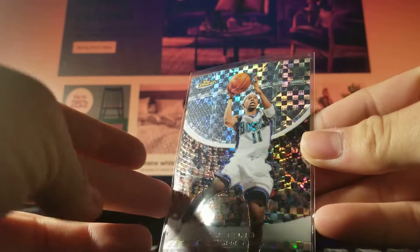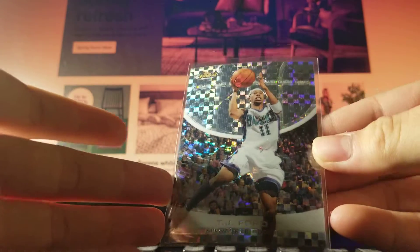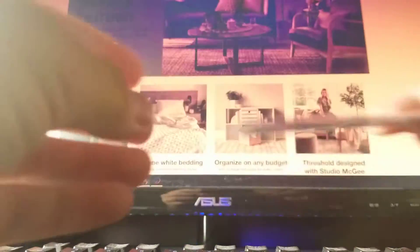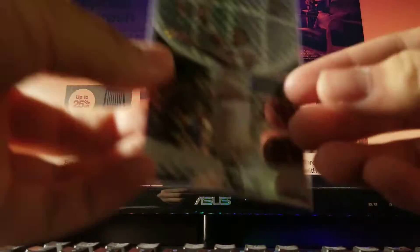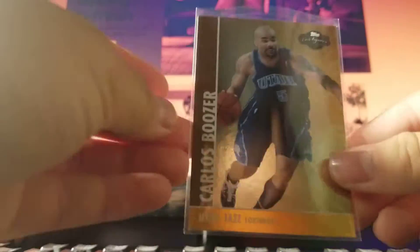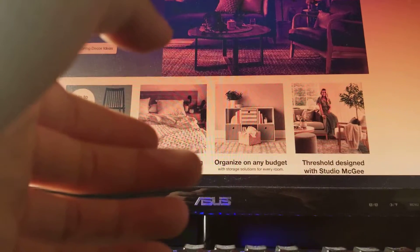TJ Ford 05-06 Finest X-Fractor to 229 — 25 cents. Samuel Dalembert, same thing, X-Fractor from 05-06 to 229 — 25 cents. Carlos Boozer from Topps Co-Signers, this is 2008, to 299 — 25 cents.